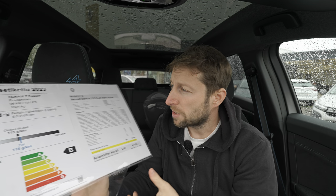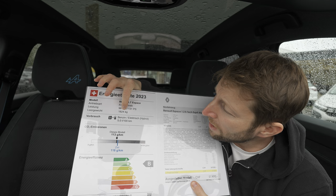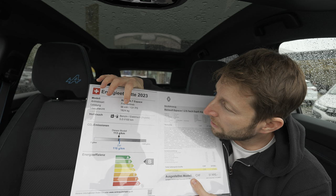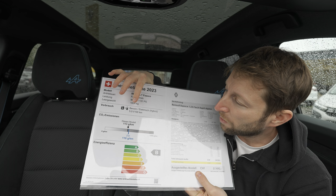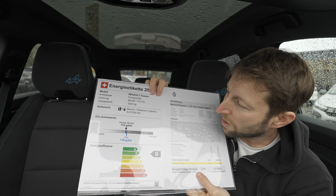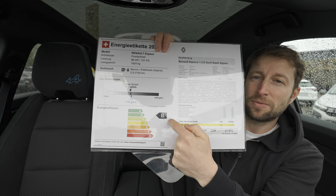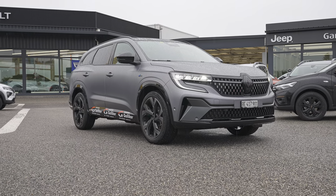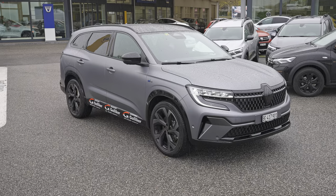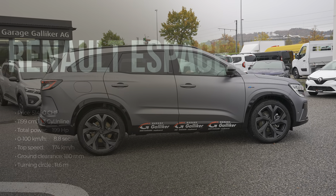The final price would normally be 54,050 francs, but at Galliker Garage you get a 2,560 franc discount, making it 51,490 francs. For a seven-seater, top-of-the-range, full hybrid with incredible features, that's impressive. The car weighs 1,824 kilograms, has an estimated consumption of 5 liters per 100km, and 113g/km CO2 emissions — putting it in the B efficiency class.